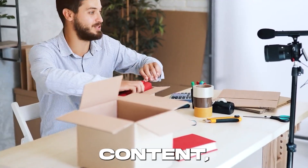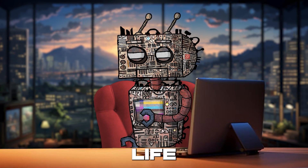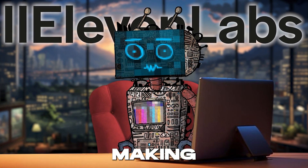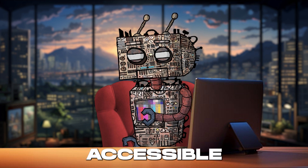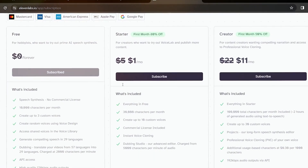Whether you're creating content, dubbing videos in different languages, or bringing characters to life in your stories, 11labs is your go-to tool. And here's the best part — 11labs isn't just revolutionary, it's accessible. With a pricing model that's as attractive as its features, you can start for free.